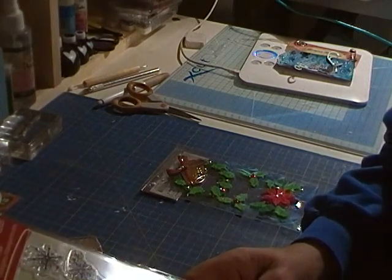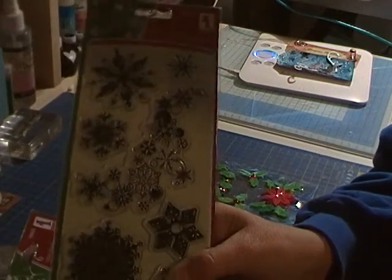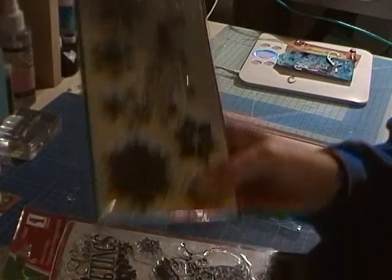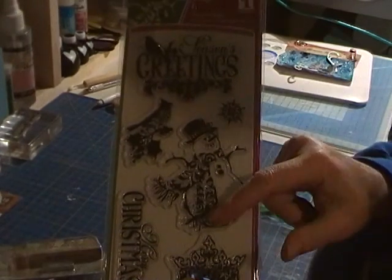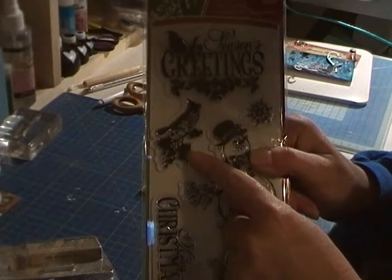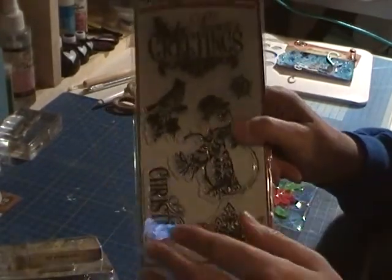I want them to look a bit more Tim Holtz and not play school. So I got these snowflakes, which are more sophisticated. I also got these, and I got them purely because of the snowman. But it has some nice words and — is it a cardinal bird? If I'm wrong maybe you can tell me what the right bird is. And it had a nice crown, so I got those to do my 12 Days of Christmas.